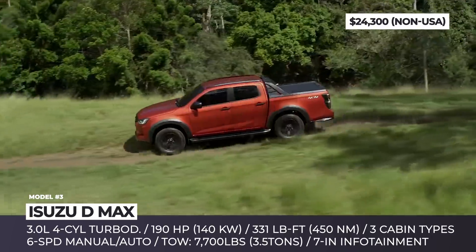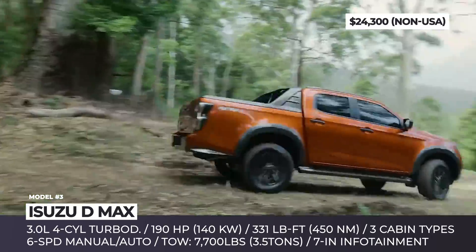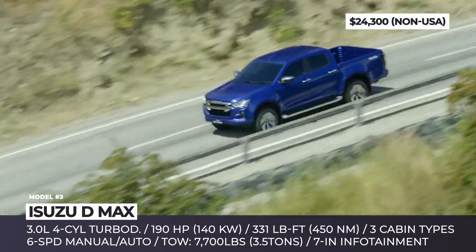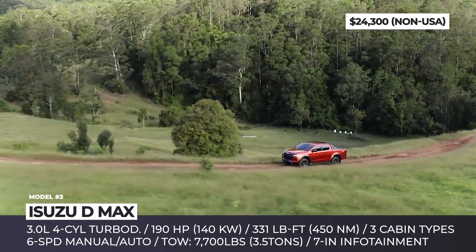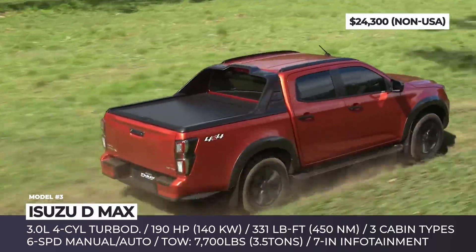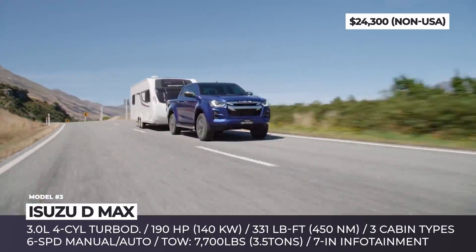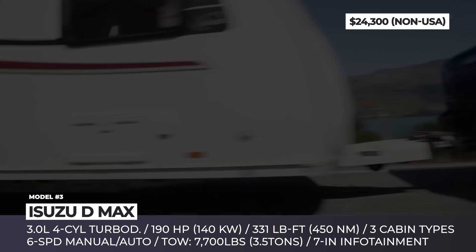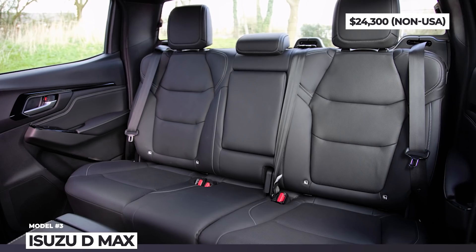Depending on the market, the standard engines are a 1.9 or a 3.0-liter turbo diesel that makes 164 or 190 horses respectively. The smaller mill is rated for 265 lb-ft of torque, while the larger one peaks at 331 and ensures 7,700 pounds of towing capacity. The latter model also gets an all-new 7-inch infotainment, full smartphone connectivity, and a digital speed display.